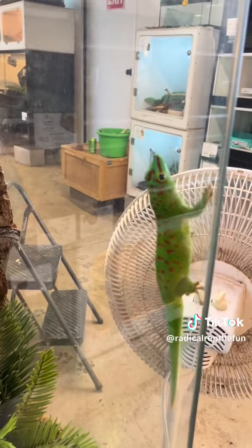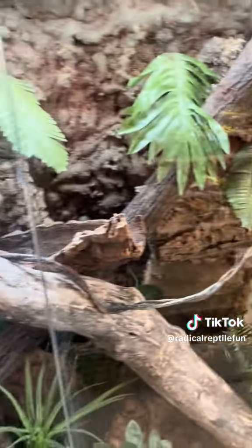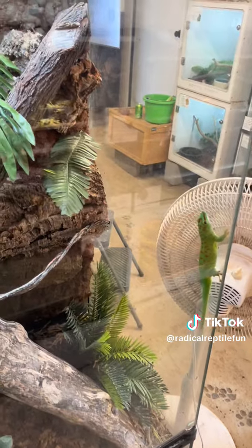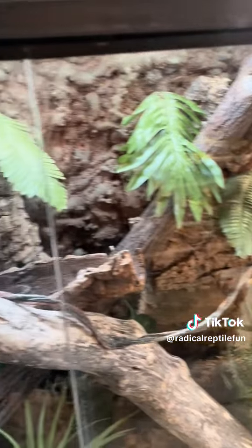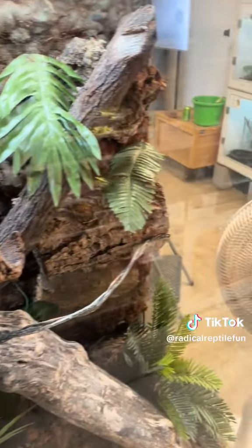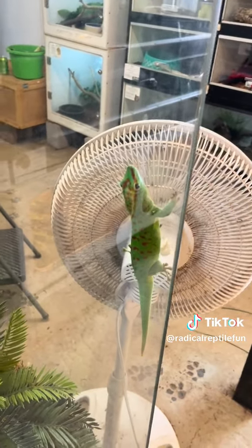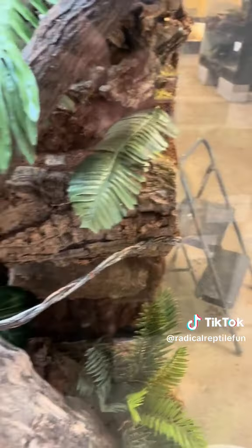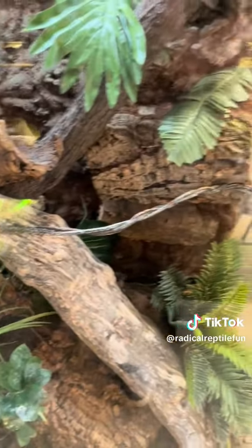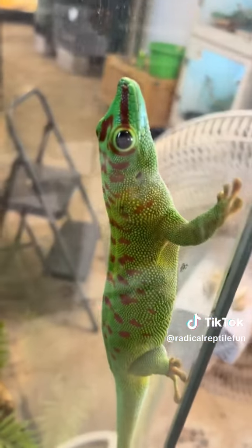These are also a very flighty lizard — they don't really like to be handled. But they are amazing terrarium lizards. This is what's called a terrarium, and they do so well in these amazing terrariums. If you want something for display, a nice little talking point for your house, I strongly recommend getting a nice large bioactive terrarium and going ahead and getting a couple of day geckos.